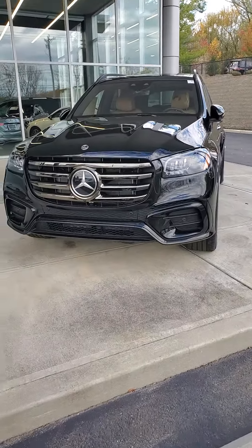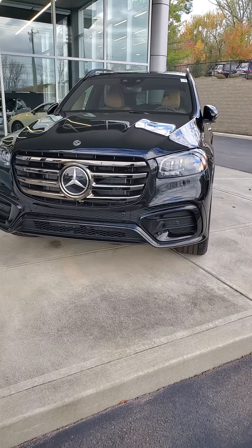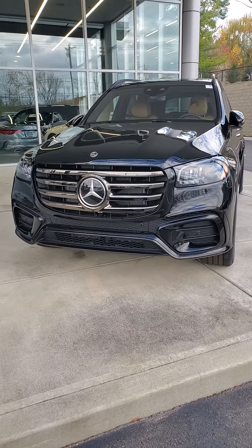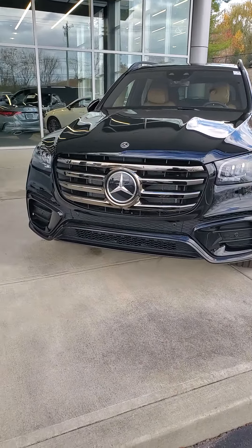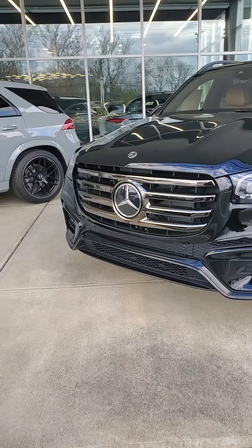Hello from Mercedes-Benz of Cincinnati. My name is James Julian. I have the privilege of showing you this 2025 Mercedes-Benz GLS 450 4MATIC, with a beautiful black exterior and the iconic Mercedes-Benz star up front.